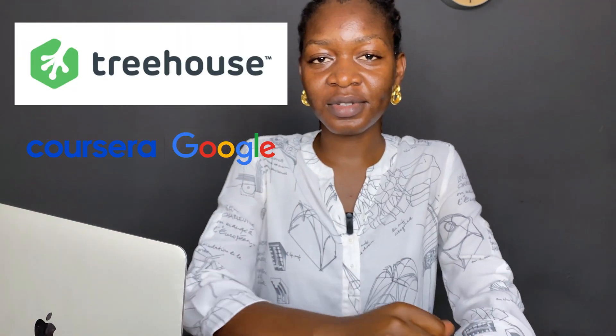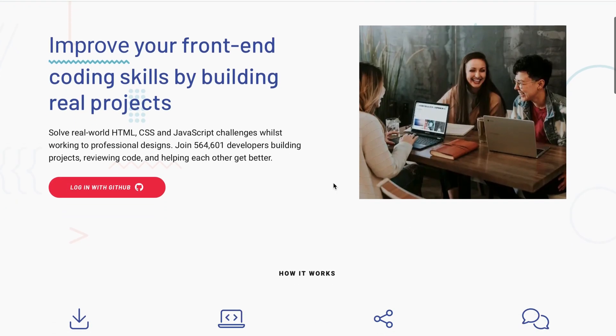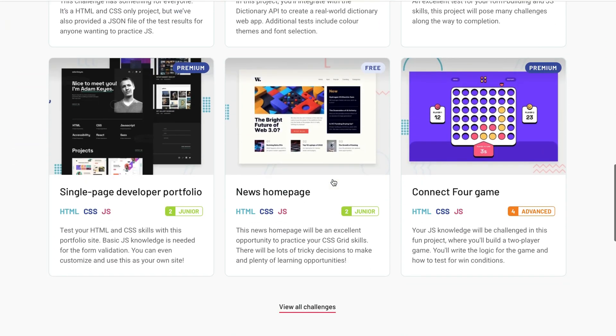As promised, here are resources you can use to learn front-end development: Team Treehouse, Google Coursera, and Udemy. For practicing your front-end skills, I recommend frontendmentor.io — I'll be listing more resources in the description so do check it out. Thank you so much for watching. Please subscribe to the channel as we are growing, and like this video so I can reach more viewers on YouTube. See you in my next video, bye!